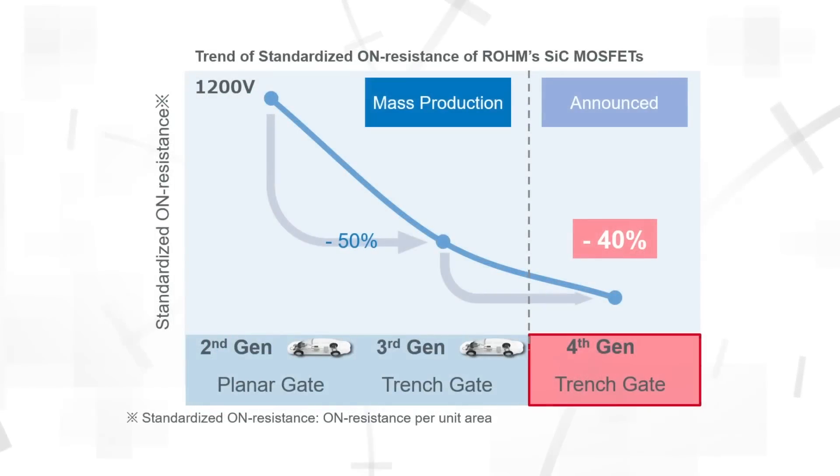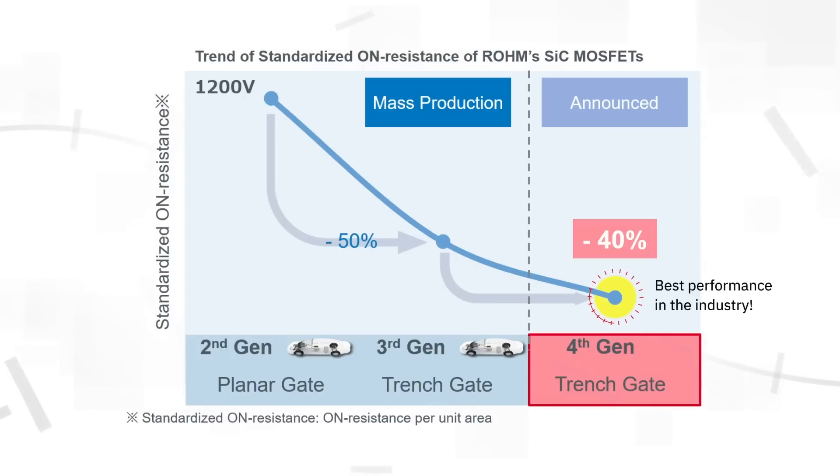Our fourth gen silicon carbide MOSFETs feature an improved double trench structure, and we use backside grinding to reduce die thickness by more than 50%. This results in a 40% reduction of RDS(on), providing industry leading performance and significantly lower conduction losses.